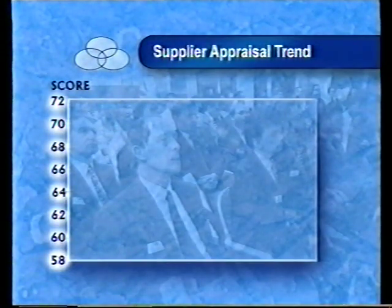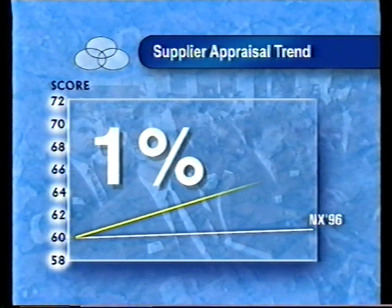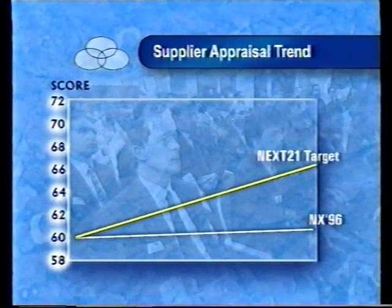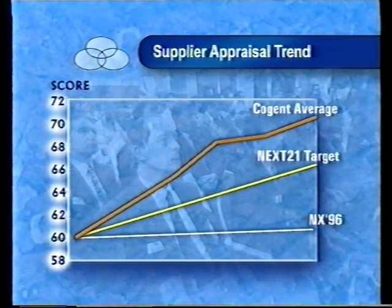From the results to date, on an actual vehicle program, Nissan is making confident statements about the difference Cogent has made to the supplier base. If the rate of improvement made under the NX96 initiative had continued into 1998, suppliers would have improved a further 1%. The Next 21 target demanded much higher — 5%. However, average figures achieved by those suppliers who have taken part in Cogent show an 11% improvement, bringing up the overall supplier base average considerably. As more and more suppliers are introduced to Cogent through Fast Track, these figures continue to represent a significant step change in performance.